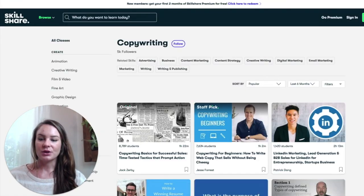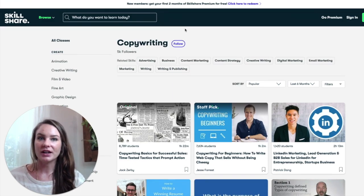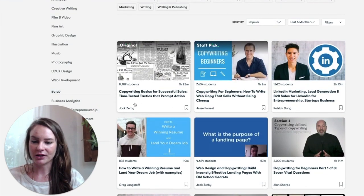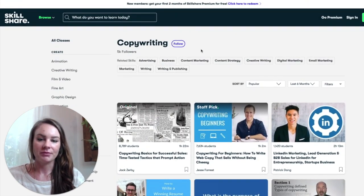Next I want to talk about courses. There are a lot of courses out there and they're very different, so it depends on where you are in your copywriting career. One thing I really like is Skillshare, which has some copywriting courses. It's $8 a month or $12 a month if you pay monthly, and there are a bunch of good courses. I want to point out Jack Zerbe — he has some great small courses, usually about an hour or so, and it's a great resource.